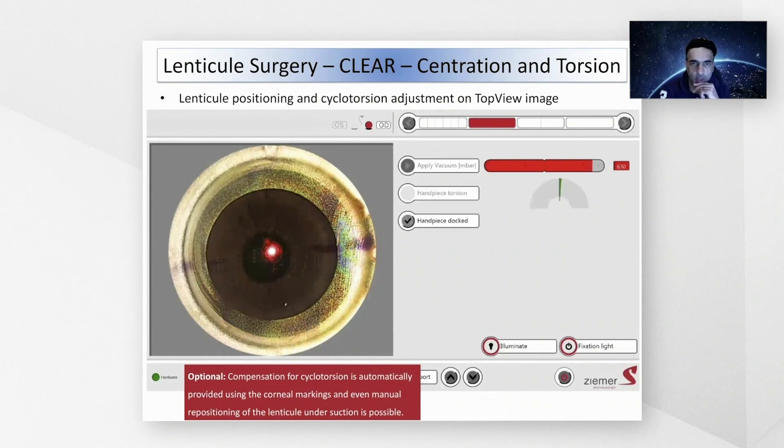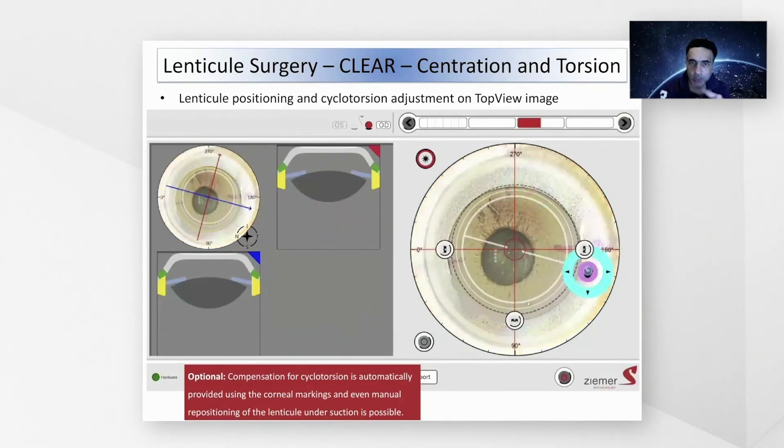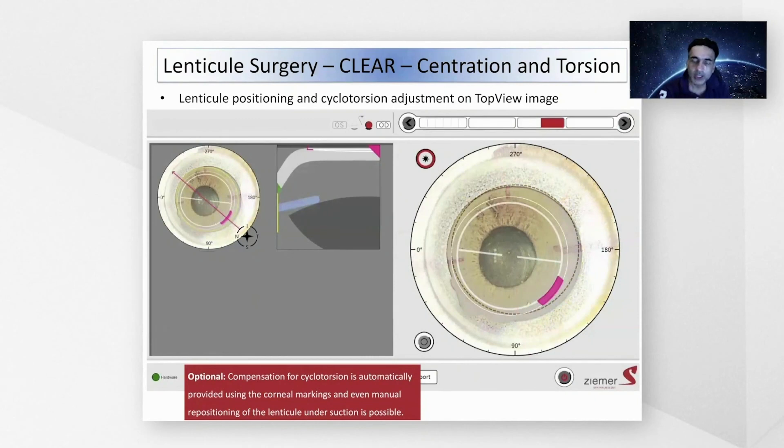Another very useful feature is the ability to move the eye for cyclotorsion control and rotate the eye after suction is applied. Here you can see an example with one of my patients: after applying suction, the sensor on the machine automatically detects the corneal surface marking to assist with cyclotorsion control. The angulation for cyclotorsion comes out very close to where the marks are, handles appear, and I can rotate the eye. Not only can we compensate for cyclotorsion easily on screen once suction is applied, but we can also adjust fixation, so we know exactly where the lenticule is being created.